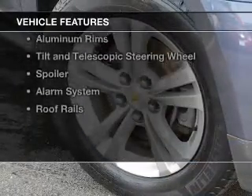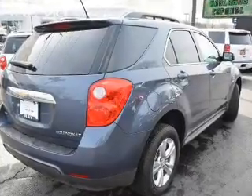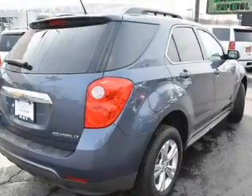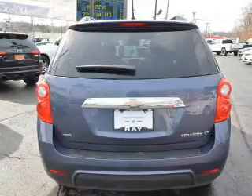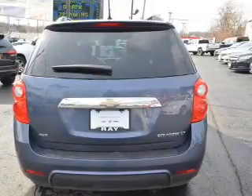The features include Internet connectivity, Bluetooth connectivity, Sirius XM satellite radio, digital audio input, steering wheel controls, aluminum rims, a tilt and telescopic steering wheel, a spoiler, an alarm system, and roof rails.